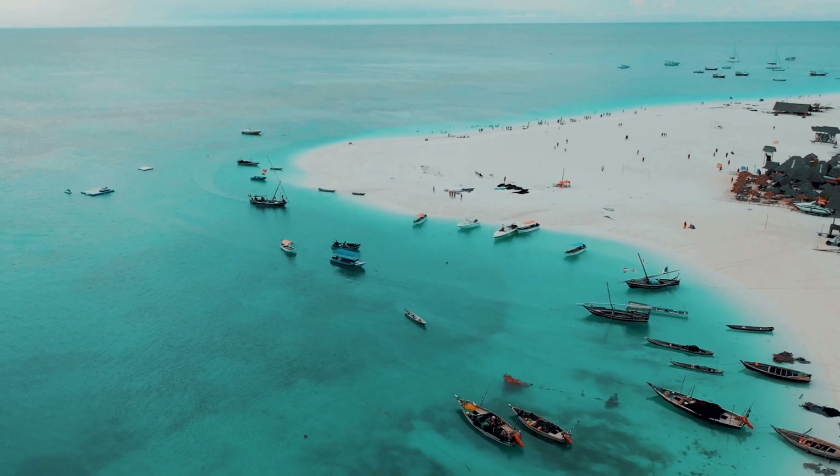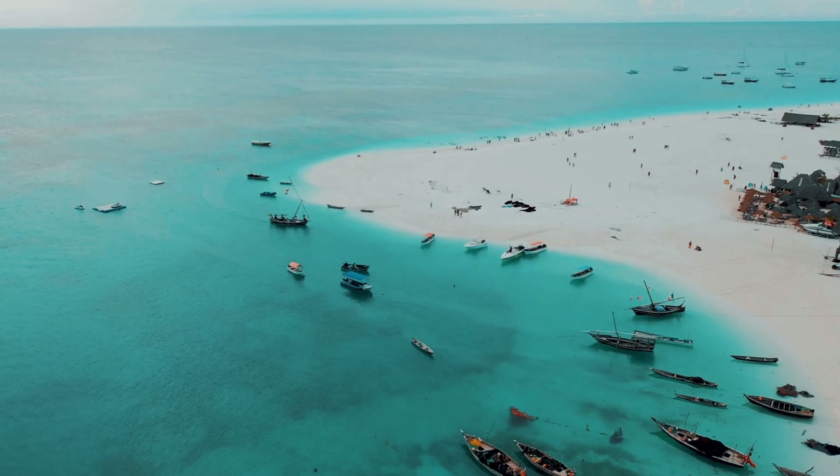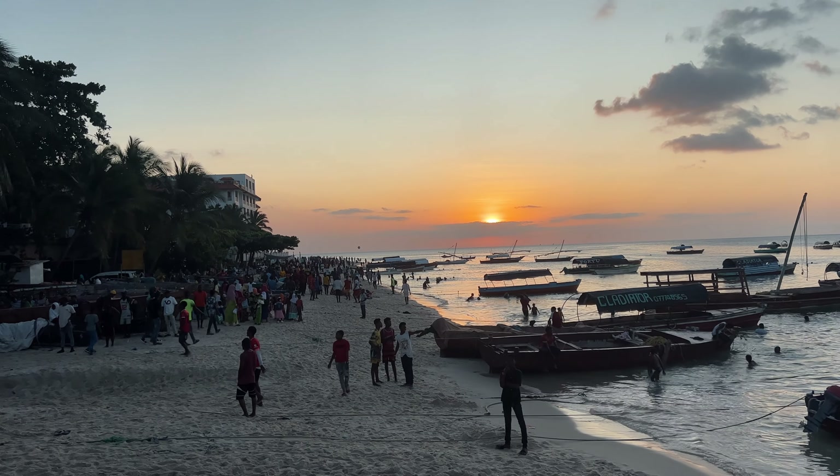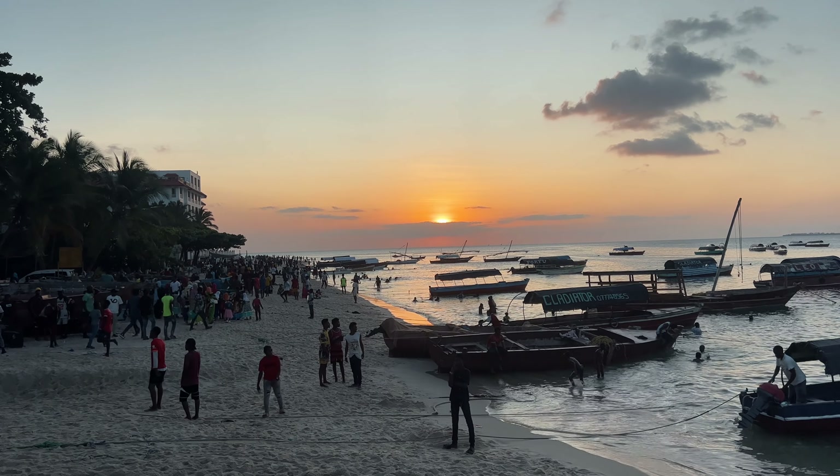Zanzibar is truly one of the host's favorite cruise ports — not just in Africa but anywhere in the world. If you haven't booked a cruise yet and are looking at African itineraries, an overnight stay in Zanzibar is highly recommended, as there is just so much to see and do, and being there at nighttime is quite fun as well.